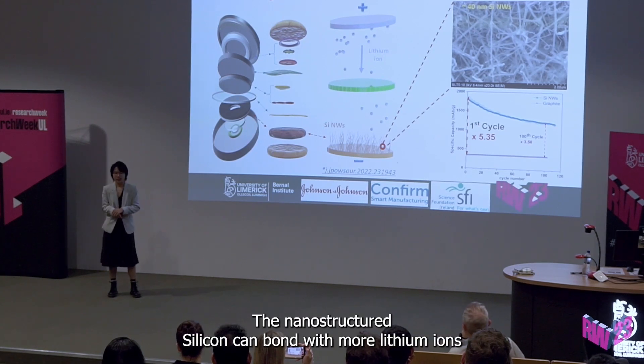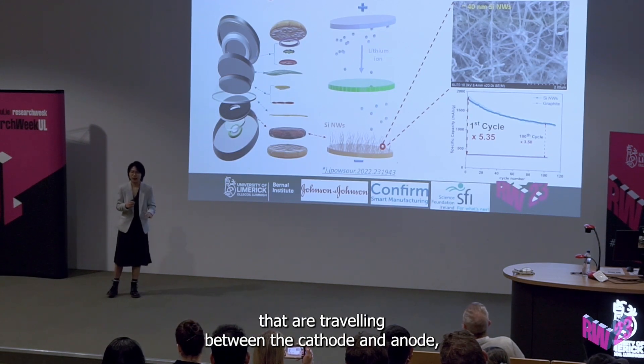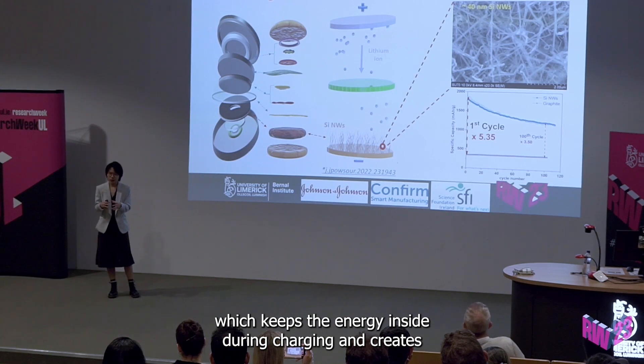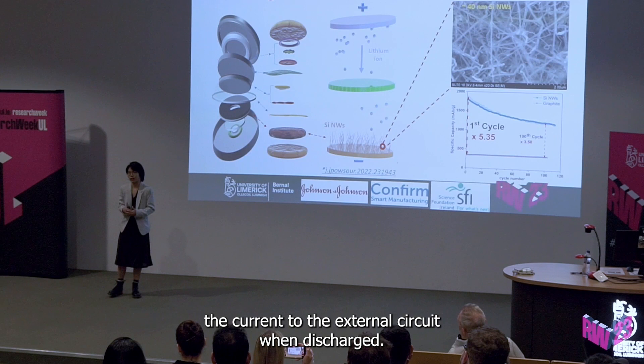The nanostructured silicon can bind with more lithium ions that are traveling between the cathode and anode, which keeps the energy inside during charging and creates current to the external circuit when discharged.